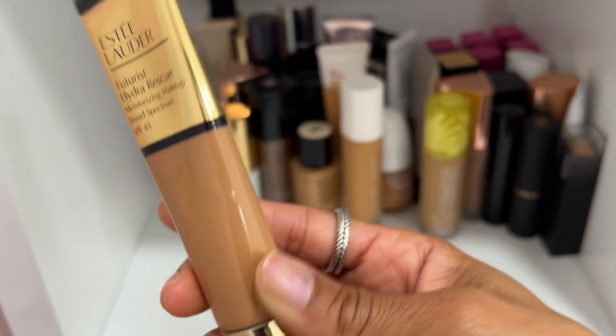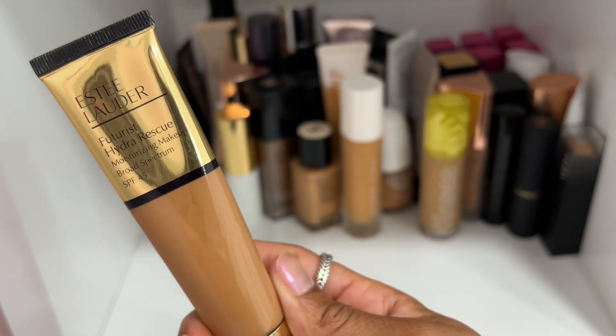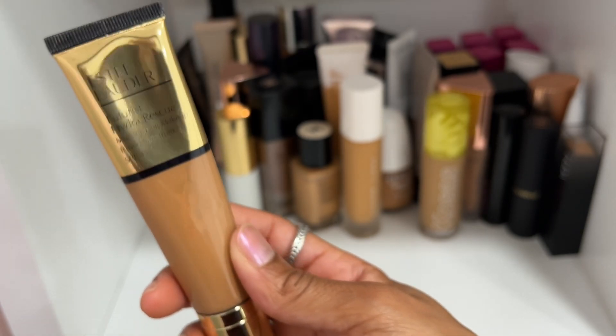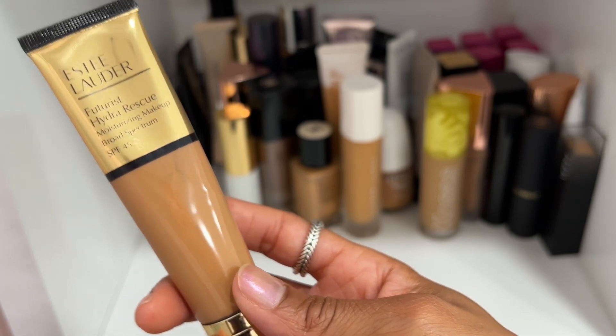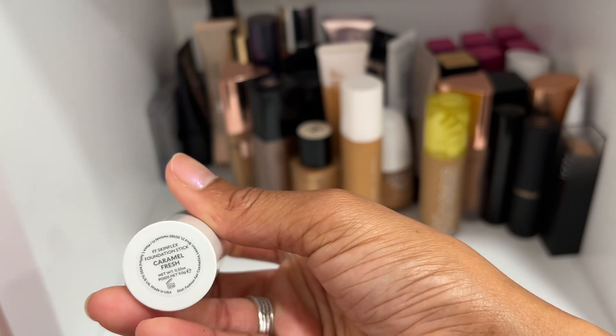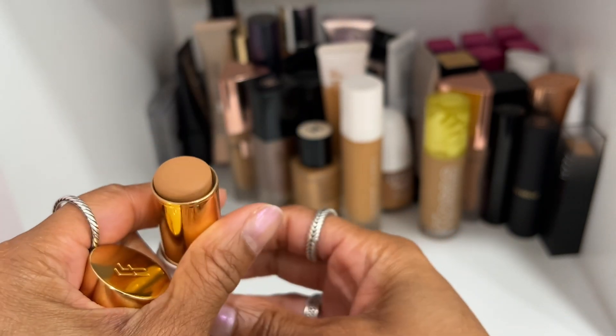This is the Estée Lauder Futurist Hydra Rescue Foundation in shade 5W1 Bronze. I really like wearing this in the summertime because it just makes the skin look glowy, dewy, and really beautiful.